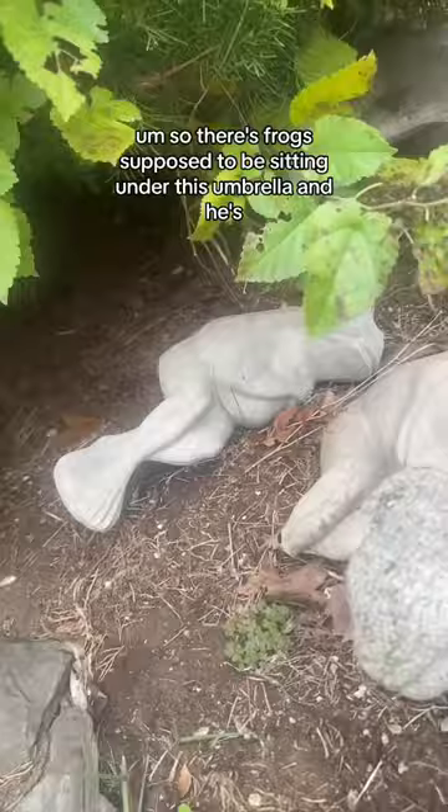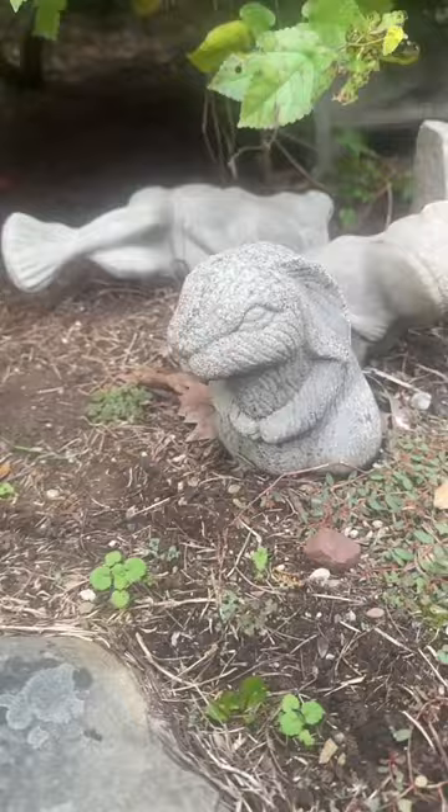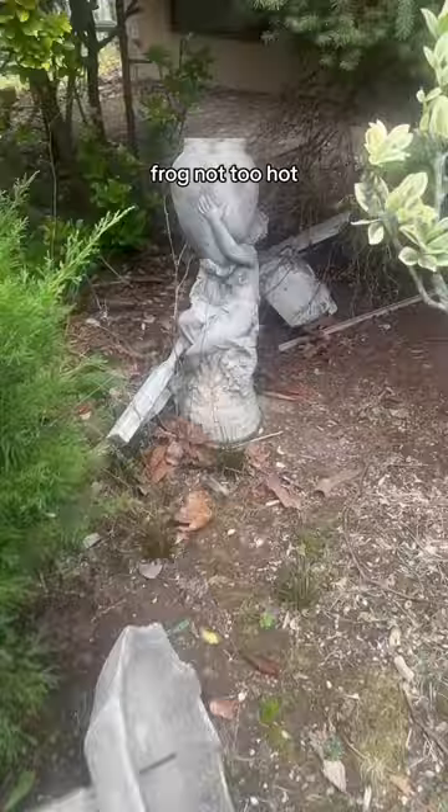So there's Frog, supposed to be sitting under this umbrella, and he's quite literally in the fetal position — both of them. Rabbit made it out. Frog not too hot. This girl is holding on for dear life.